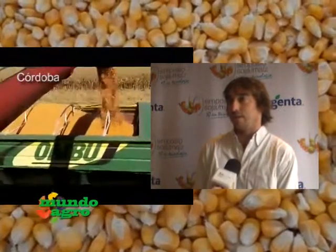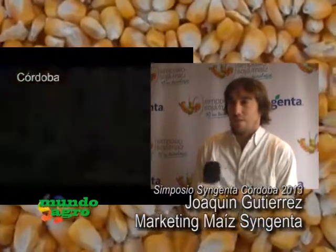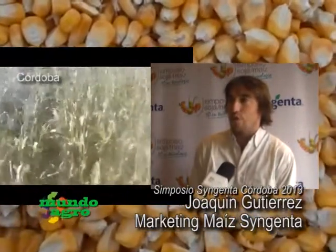Los tres materiales son el CIN 969 TDTG, CIN 960 TDTG y CIN 840 TDTG. Son materiales de excelente potencial de rendimiento, cada uno con características para un ambiente diferente. El 969 TDTG es el material de más alto potencial para la zona núcleo, para siembras tempranas. Presenta rendimientos muy buenos en las redes de ensayos oficiales de INTA y CREA, y condice con los datos de investigación y desarrollo de Syngenta. Es un material que estamos posicionando para los mejores ambientes en la zona núcleo.